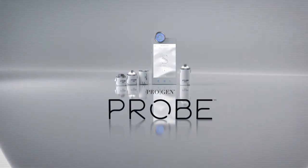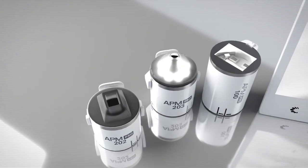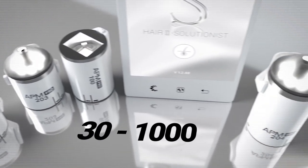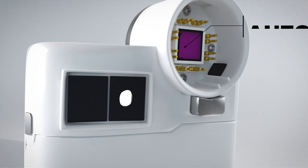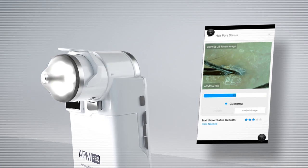If you're looking for the best portable analysis device for hair, scalp and skin, look no further. The APM Pro features magnification ranging from 30 to 1000 times. Its autofocusing capabilities result in clear, precise imaging from customer headshots all the way to individual pores and hairs.